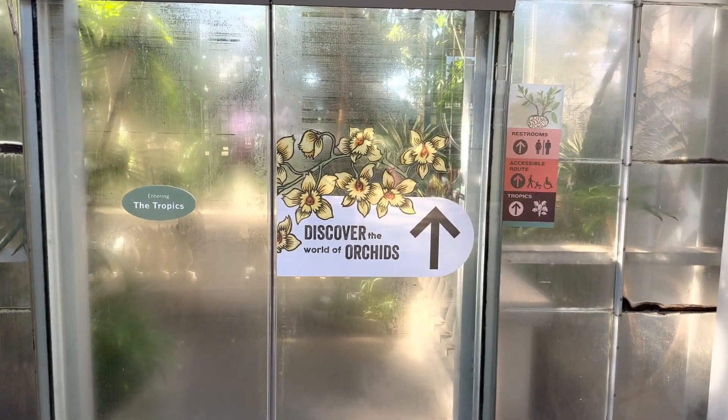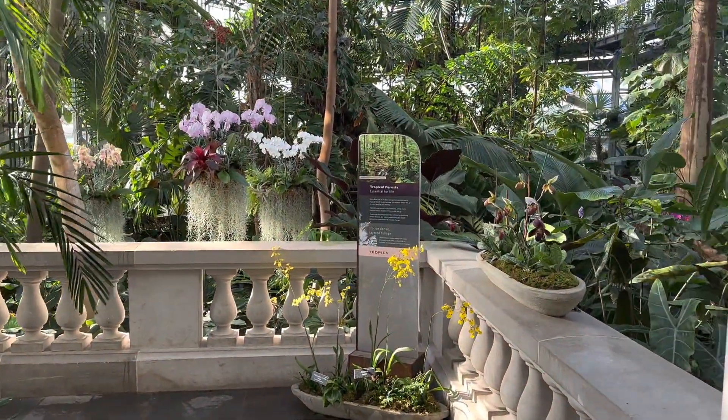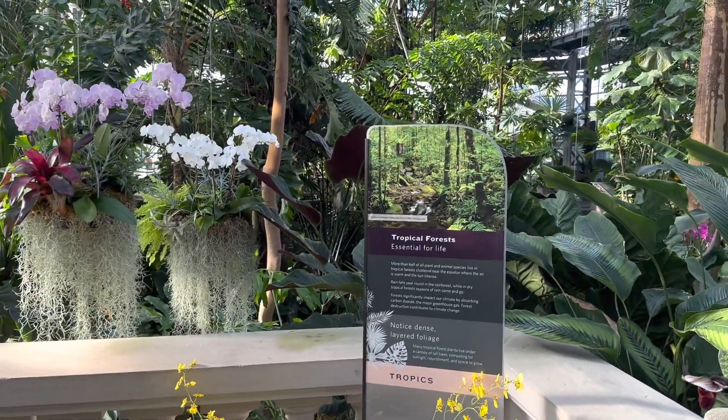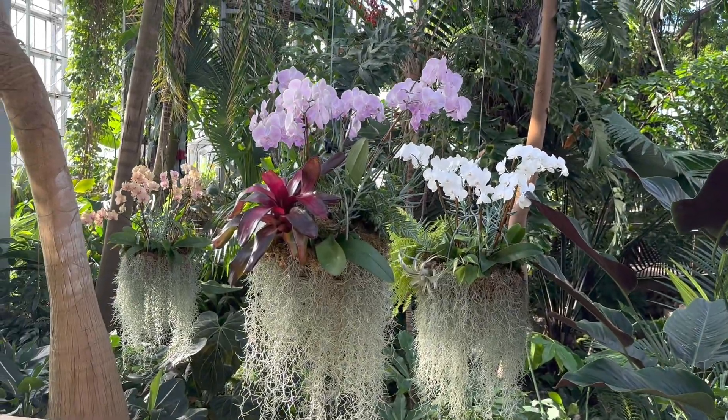Welcome to the 27th annual joint orchid show between United States Botanic Garden and Smithsonian Gardens. This year, February through April 2023, we have thousands of orchids on display throughout the conservatory.